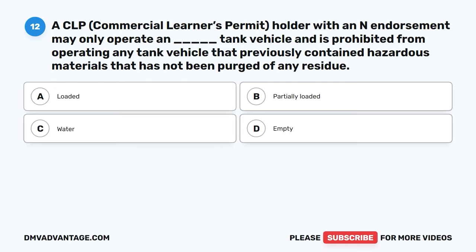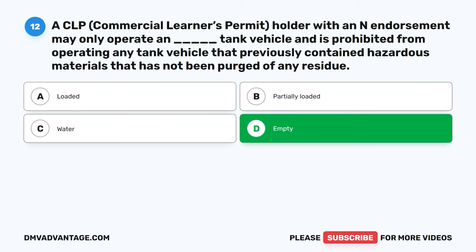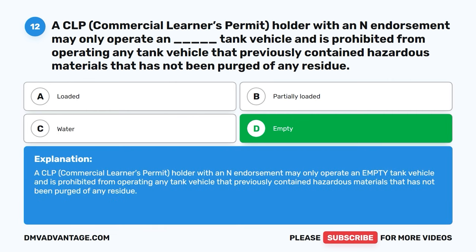Question twelve. A CLP (commercial learner's permit) holder with an N endorsement may only operate a blank tank vehicle and is prohibited from operating any tank vehicle that previously contained hazardous materials that has not been purged of any residue. A, loaded. B, partially loaded. C, water. D, empty. The correct answer is D, empty. A CLP holder with an N endorsement may only operate an empty tank vehicle and is prohibited from operating any tank vehicle that previously contained hazardous materials that has not been purged of any residue.